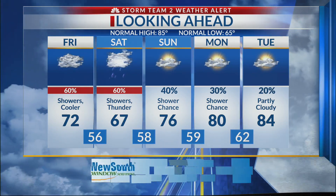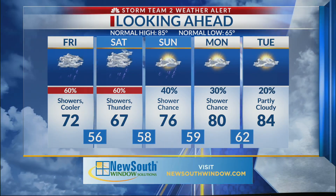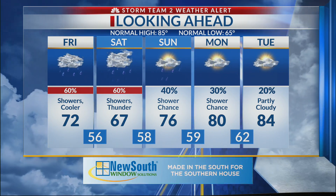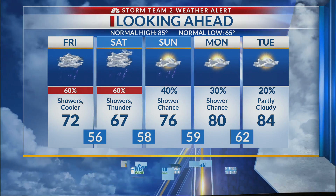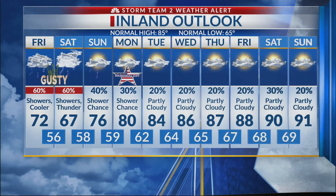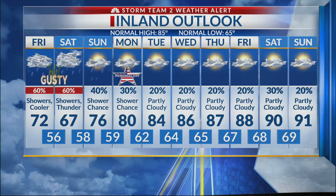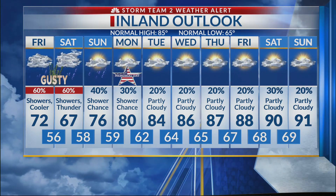Extended forecast: Storm Team 2 has already issued weather alert days for tomorrow and Saturday for the winds and the rain. Only 72 tomorrow, only 67 on Saturday. But then again, we might get a little dry pocket in there, and that bodes well for Sunday and Memorial Day. So this is not going to be a washout of a holiday weekend — there will be rain to start and more sunshine to finish, just in time for Memorial Day.